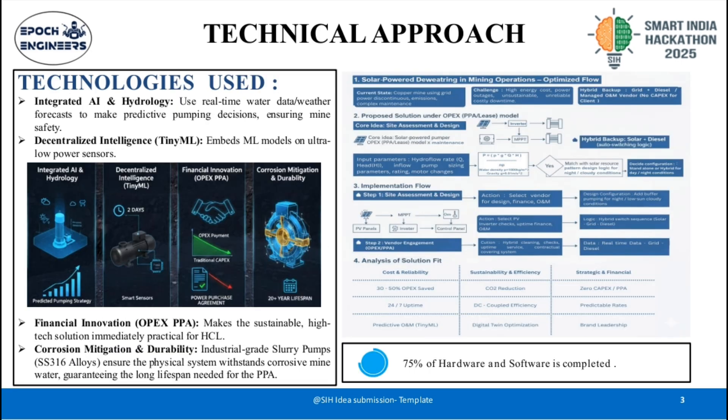Our technical approach is built on a foundation of high efficiency and intelligent resilience. We use DC couple architecture, connecting the solar array directly to the pump's VFT, maximizing efficiency by eliminating conversion losses. We ensure durability using industrial-grade SS316 slurry or submersible pumps to withstand corrosive mine water. The system is managed by an AI-driven digital twin with decentralized TinyML intelligence on edge sensors, enabling prediction of hardware failures days ahead and guaranteeing near-zero unplanned downtime.